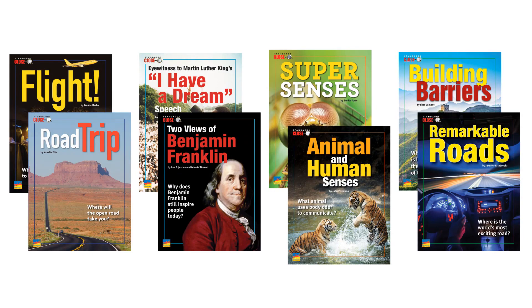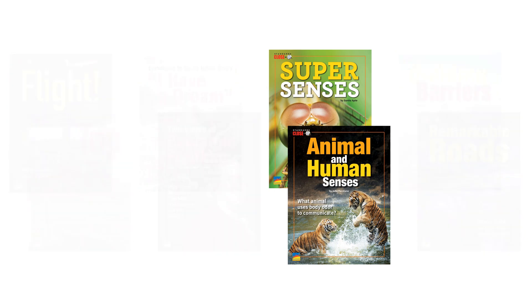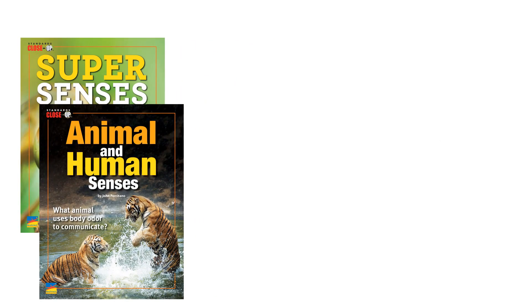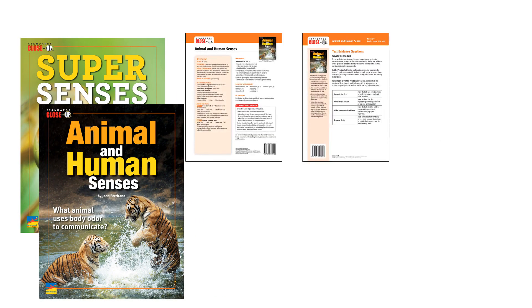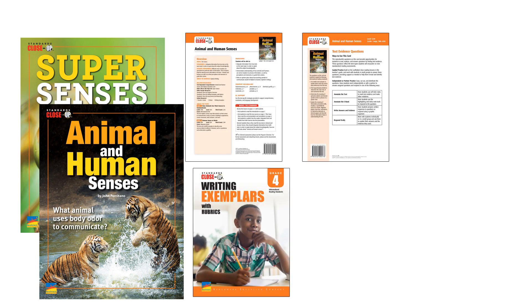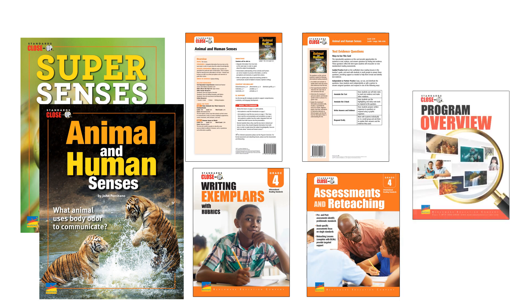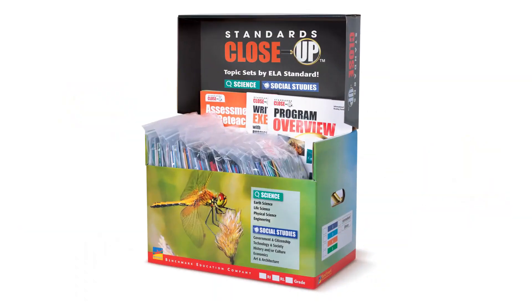Each grade level contains several two-book sets. Each set works together to provide comprehensive coverage of a single ELA standard. Teacher's guides and text evidence question cards are included with each book. You'll also have writing exemplars with rubrics and assessments and reteaching for each grade level. A program overview ties everything together, and each grade level comes neatly packaged in a convenient storage box.